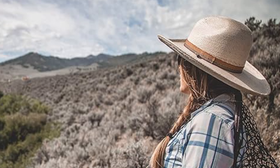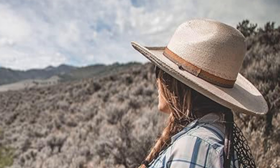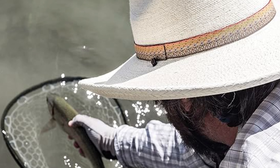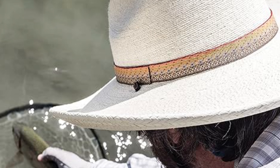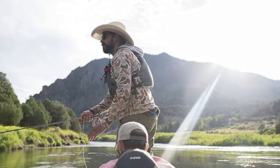Crafted for those who embrace the outdoors, it features Fishpond's signature brown trout jacquard webbing hat band, adding a distinctive touch to this timeless design. Ideal for enduring the rigors of daily wear, the Eddie River Hat combines tradition with a modern twist, making it a perfect choice for both style and function.